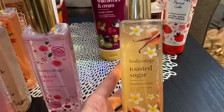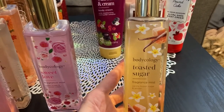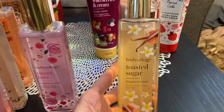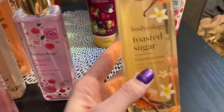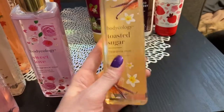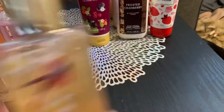Next I have this toasted sugar. This one is great. This one is kind of similar to warm vanilla sugar from Bath and Body Works — it's not quite the same, but it does have the notes of vanilla, brown sugar, and amber. So it is very similar, and I do love it. It's pretty strong still.